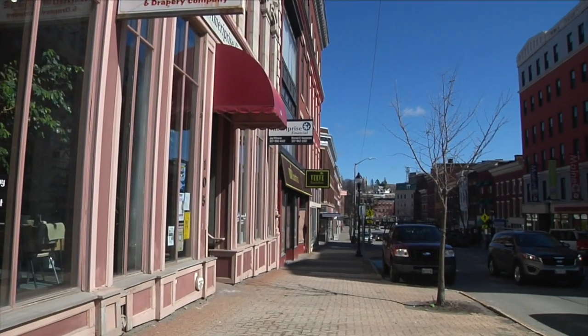I think the difference with Bangor Window Shade is that we have so many years of experience and we've seen about everything you can see when it comes to window treatments, whether it's commercial or residential.